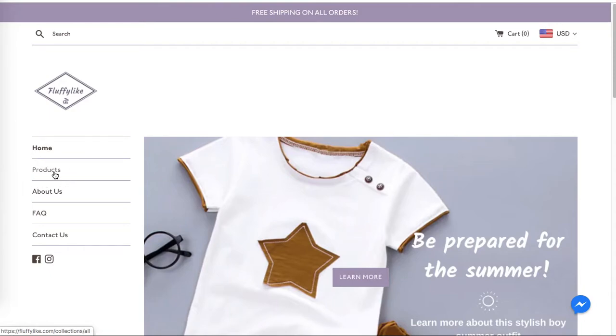I would rename 'Products' to 'Shop' — it gives a call-to-action tone of voice, so people are more likely to act upon it, click and shop, which will further help your conversion rate.